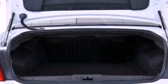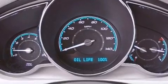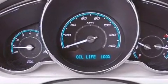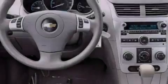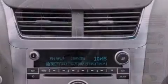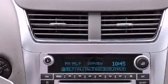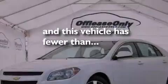Air conditioning, cruise control, steering wheel mounted controls, a passenger side vanity mirror, an engine immobilizer theft deterrent system, an anti-lock braking system, rear curtain airbags, latch-ready child seat anchors, full power accessories, and this vehicle has less than 37,000 miles.